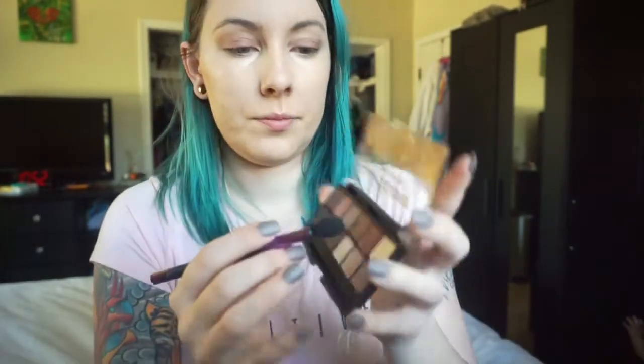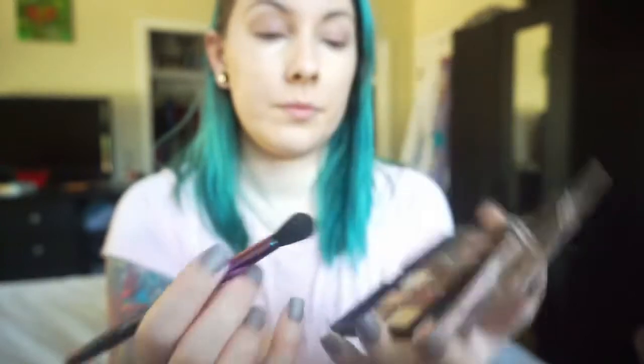Now we're going to grab that crease brush again and pick up this darker reddish-brown shade and put this just on the outer corner of the eyes and up into the crease just a little bit. This is going to tie together the lighter reddish shade on the lids and the lighter matte brown that we put into the crease as our transition.